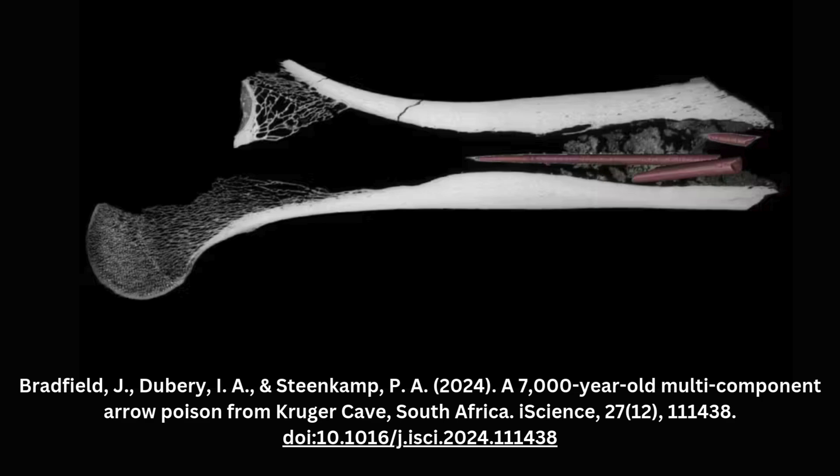A team from the University of Johannesburg, led by Associate Professor Justin Bradfield focused on organic materials, conducted a detailed analysis of the chemical matrix surrounding the arrowheads.